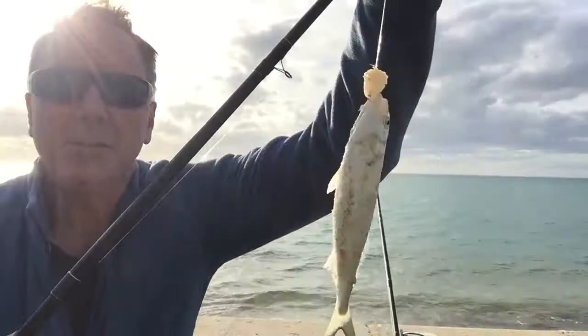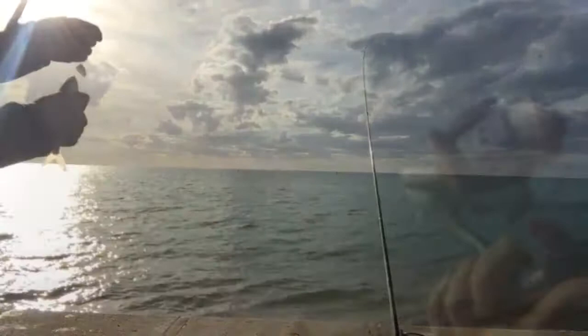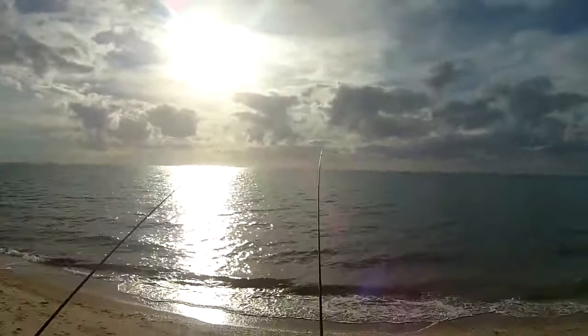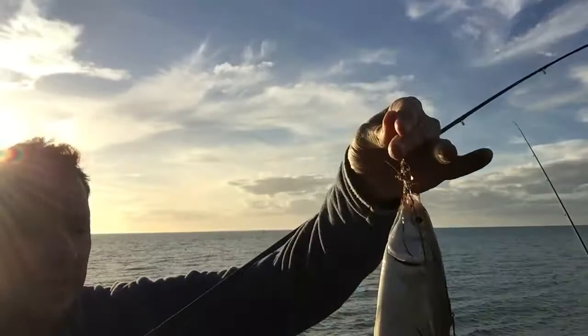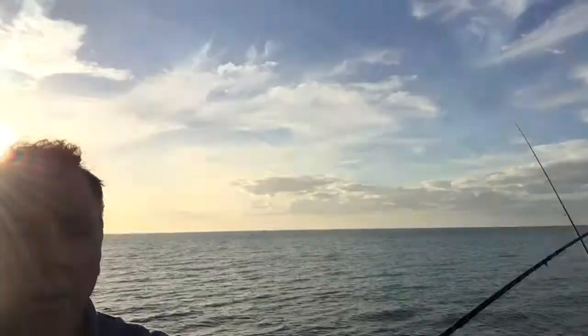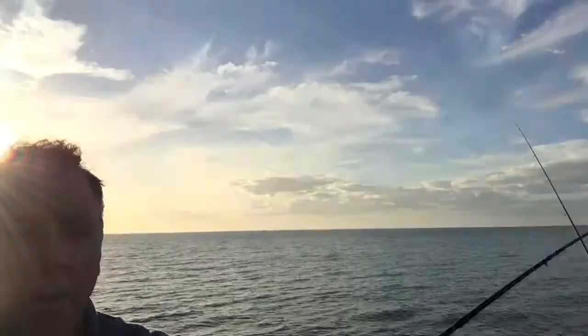Okay, small, very small salmon on this one. Well, this one caught me by surprise — a very good-sized mullet. As you can see, nice, nice big fish.